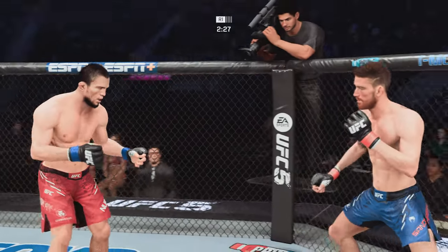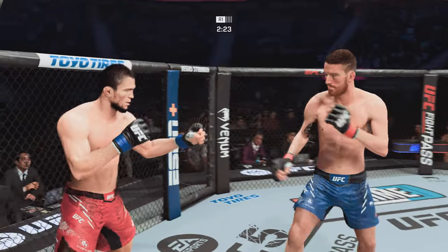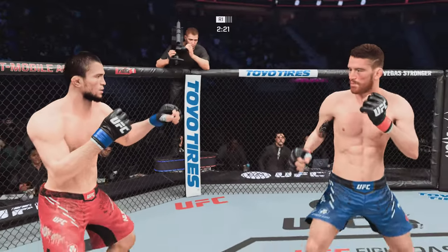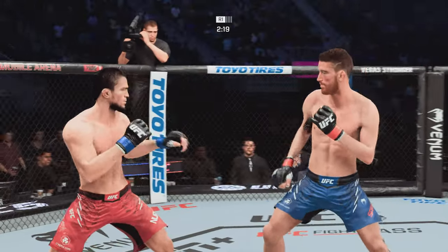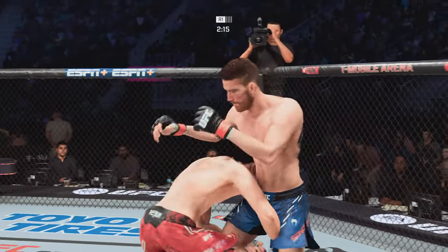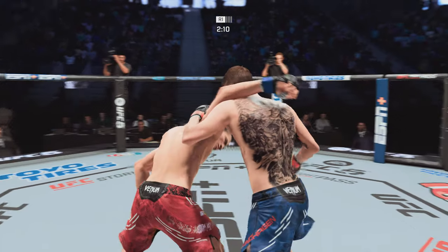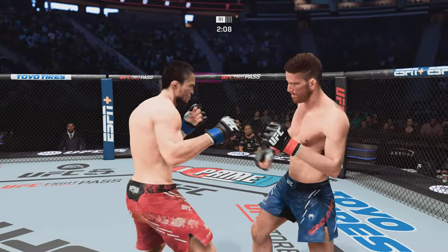A kick strike lands there and somehow his opponent's chin held up. You do not want to be on the receiving end of those types of strikes. Big right hand there. Takedown defense holds up, the fighters separate.